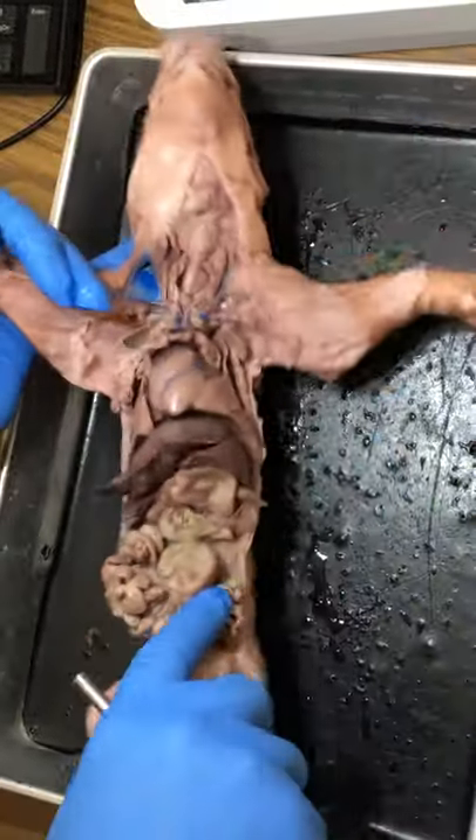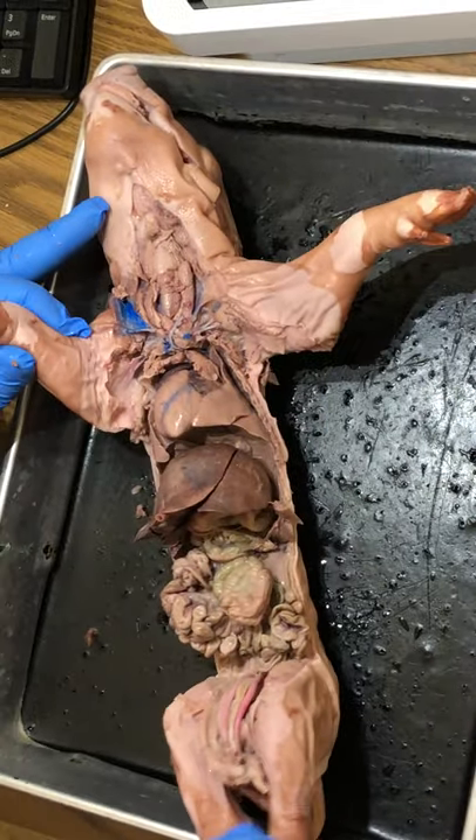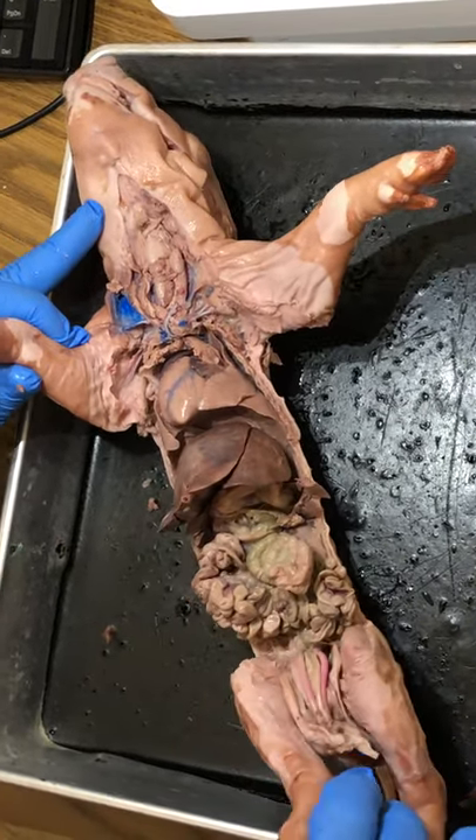Underneath the stomach and just above the large intestine is the pancreas. You can see it going horizontally across the top of the large intestine. And that does it for the first review of figures one and two of the fetal pig.